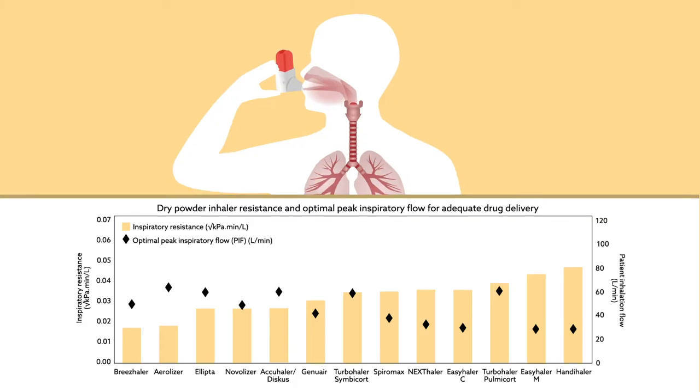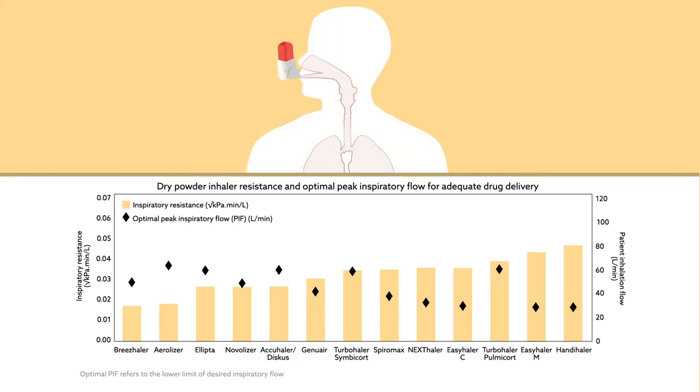High resistance would seem to suggest the possibility of overexertion on the part of the patient, but quite the opposite is true. High resistance devices generate more turbulent flow per breath than low resistance devices, making them highly efficient.